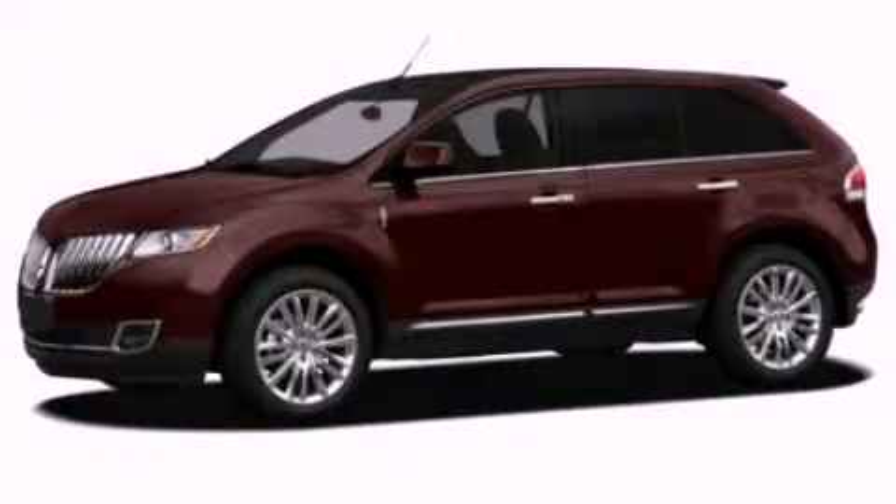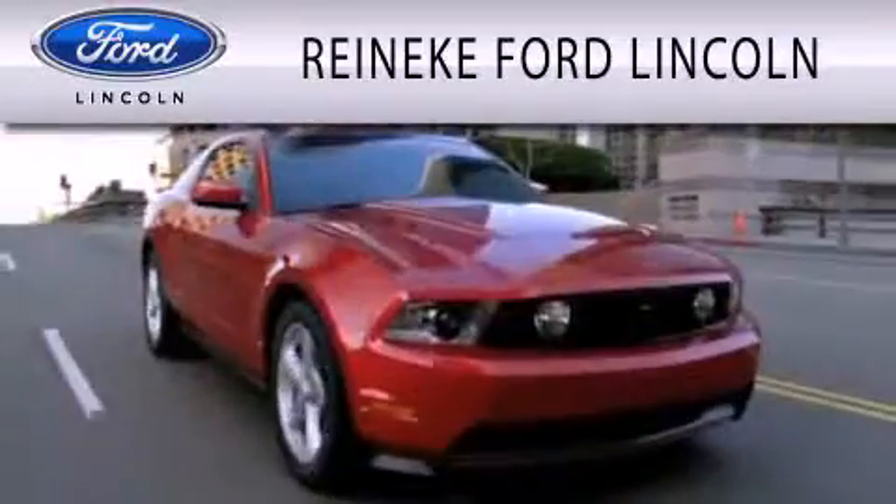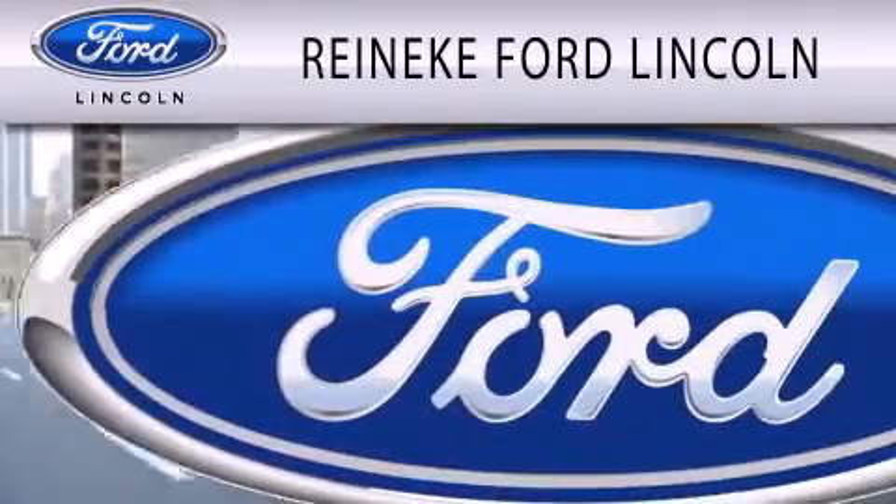Stop by today and test drive this automobile for yourself. Renegade Ford Lincoln is dedicated to doing everything possible to ensure that the experience you have selecting your next vehicle is as pleasant as possible.